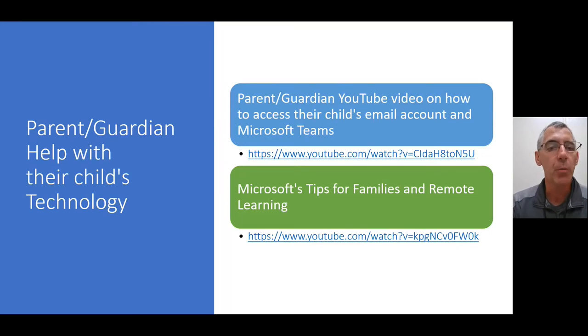We do have a YouTube video available — you can see the URL — on how to access your child's email account and also Microsoft Teams. If you click that YouTube video link, it's approximately an eight to nine minute tutorial I go over on the steps for a parent getting into their child's email and also Microsoft Teams. This is especially helpful if you're new to our school district. Just remember to use your child's current email address and account information when going through it.